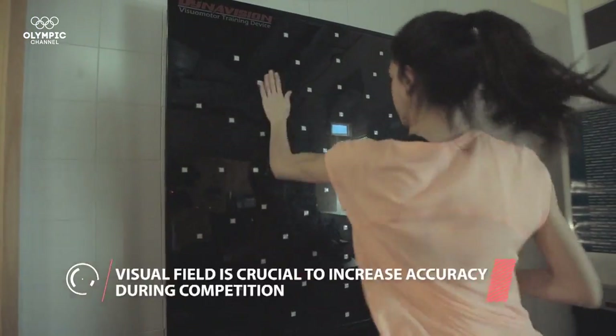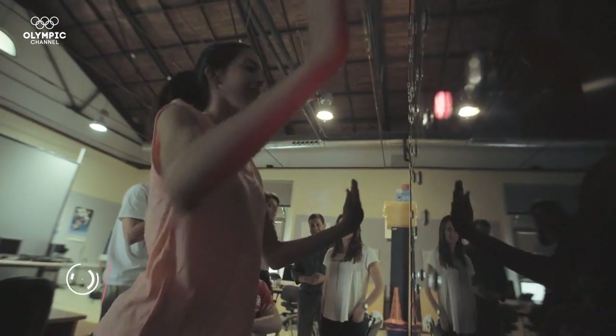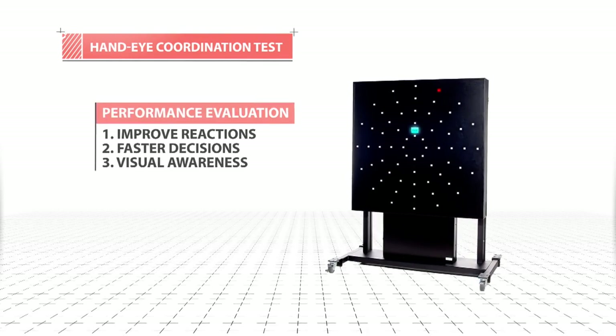The next step focuses on the hand-eye coordination of athletes, as well as reaction speed and field of vision — all essential to achieving the most complicated of choreographies. Every athlete wants to reach the competition in the best possible shape.